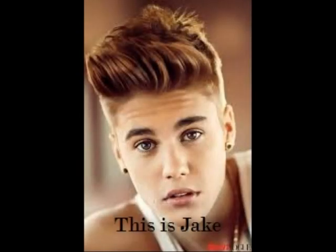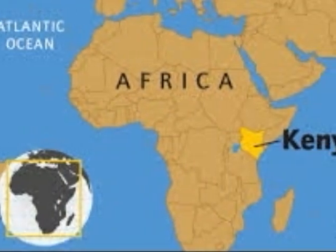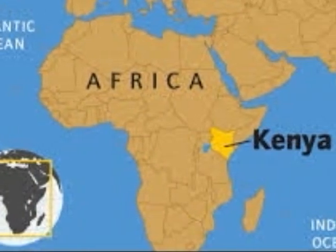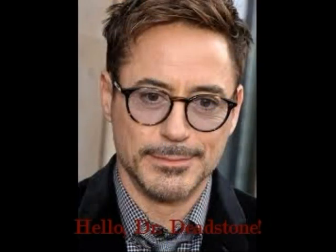This is Jake. Jake is a paleontology intern working at a dig site in Kenya. His professor, Dr. Deadstone, has taken him to this site to increase his knowledge of ancestral hominids, as they recently unearthed some fossilized skull and vertebrae.